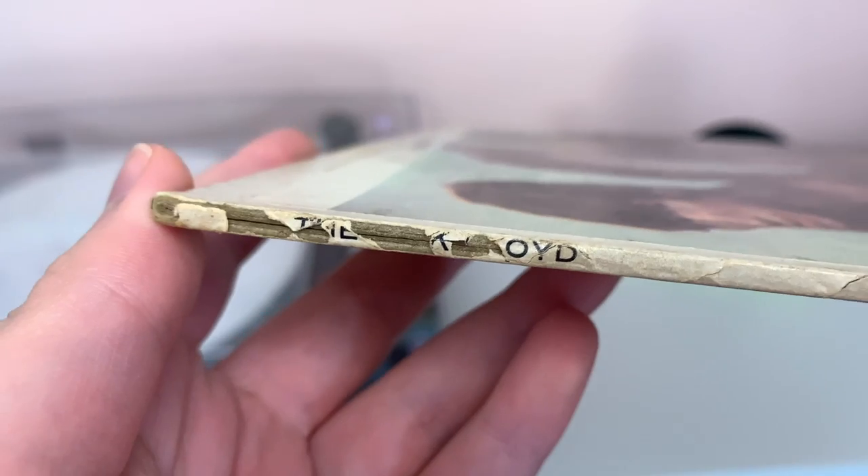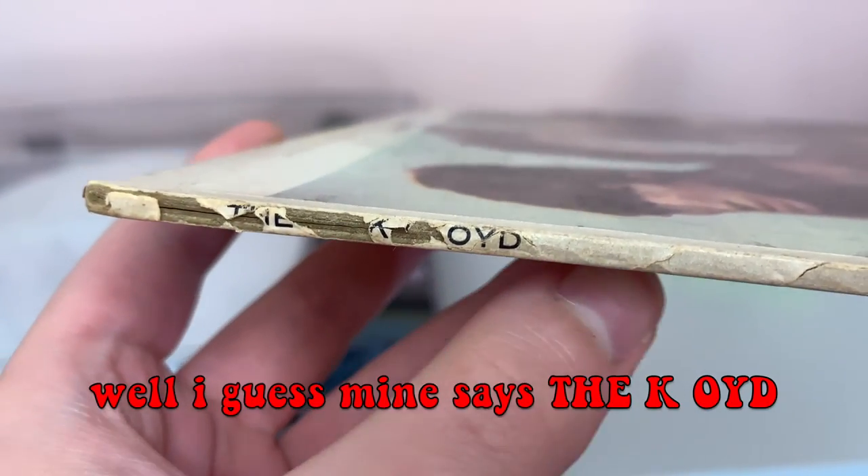This record is Piper at the Gates of Dawn by THE Pink Floyd, as you could see on the spine if it weren't so beat up. This record was released before Pink Floyd dropped the 'THE' from their name, so we have THE Pink Floyd on the spine and just Pink Floyd on the cover.